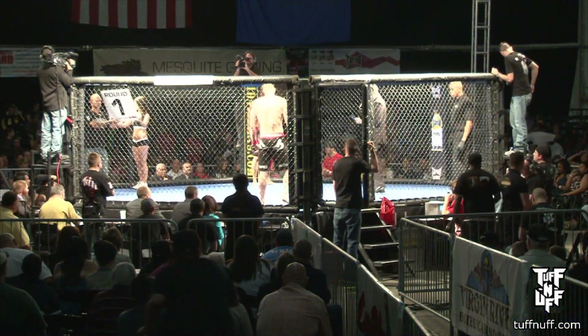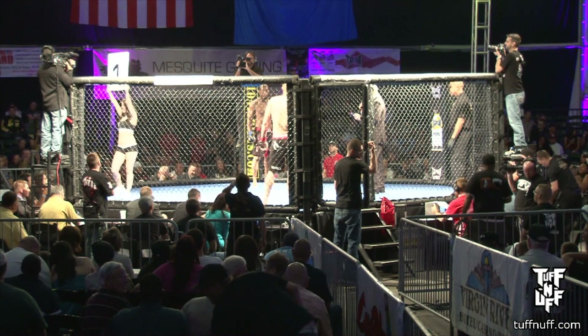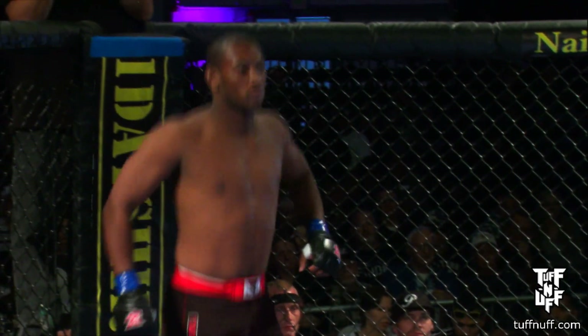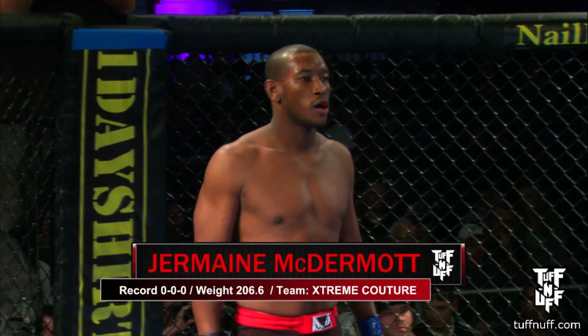Ladies and gentlemen, this next fight of the evening is in the Tough Enough light heavyweight division. Introducing first, standing in the blue corner, making his MMA debut tonight, fighting out of Extreme Couture, Las Vegas, Nevada — Jermaine McDermott!